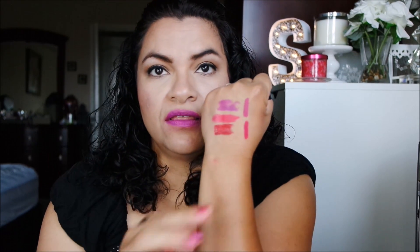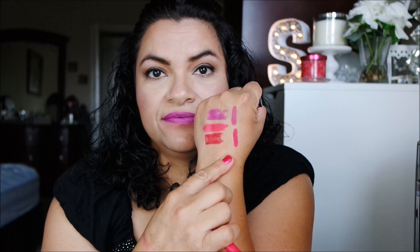These are really creamy — there it is, super creamy. The next one is Berry Berry Misbehaved — there it is. And then the last one is Cherry Cherry Bang Bang.